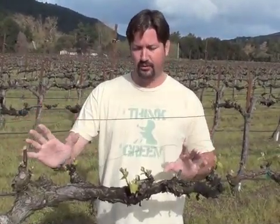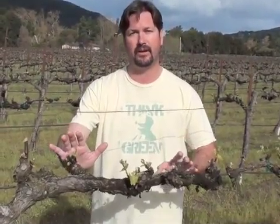Without any further ado, I just wanted to introduce you to Henry, and I hope to see you in the next couple of weeks.